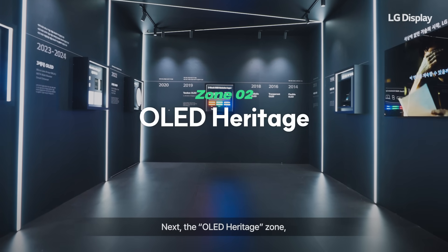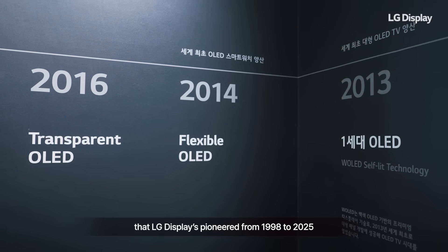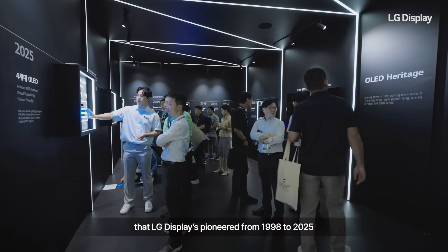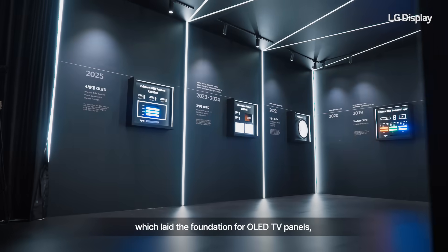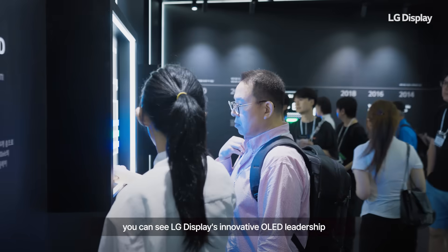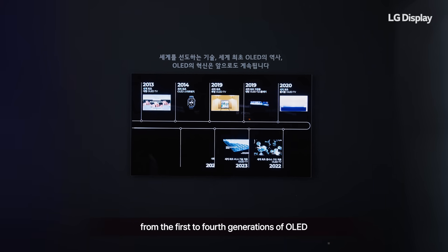Next, the OLED Heritage Zone, where you can witness the OLED tech journey that LG Display pioneered from 1998 to 2025. From Korea's first 15-inch OLED TV, which laid the foundation for OLED TV panels, you can see LG Display's innovative OLED leadership throughout its history from the first to fourth generations of OLED.